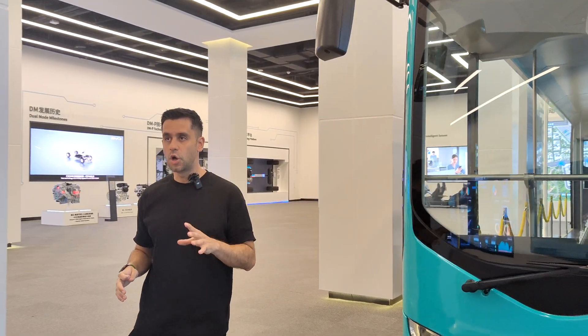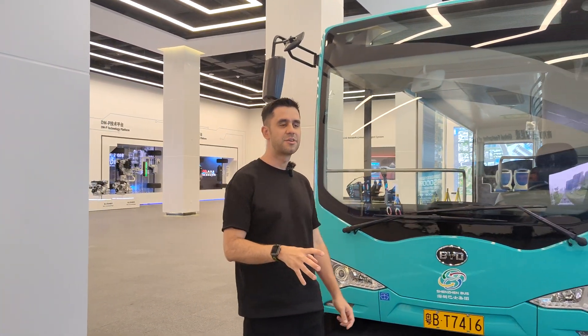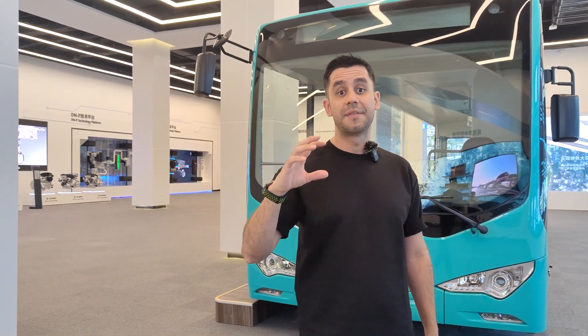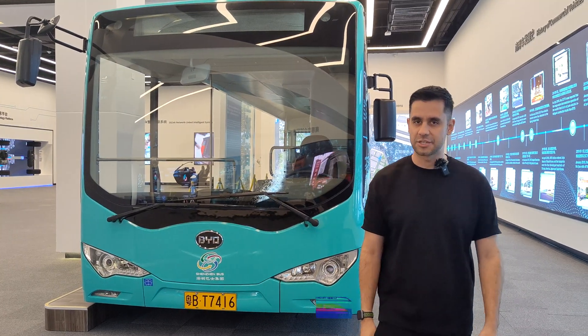And it's not just that they're electric buses and taxis — it's the sheer amount. Shenzhen is a city of more than 14 million people. Try to picture the number of buses and taxis required to satisfy the demands of a city like Shenzhen — and they're all electric.